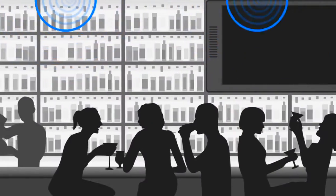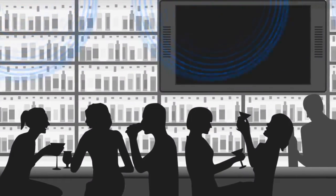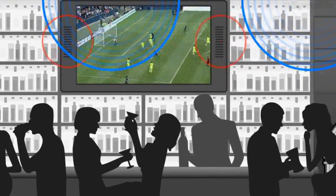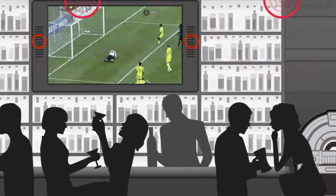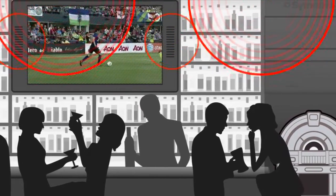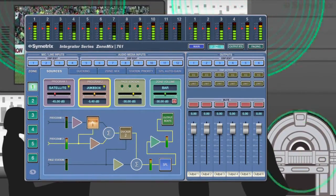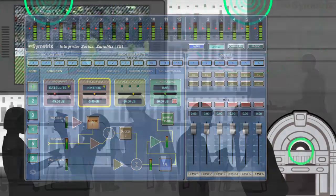The bar may have the same up-tempo music as the lobby. However, during sports broadcasts, the ZoneMix 761's priority mixing features allow TV audio to automatically predominate. At other times, content from the jukebox or other audio media sources may take precedence.